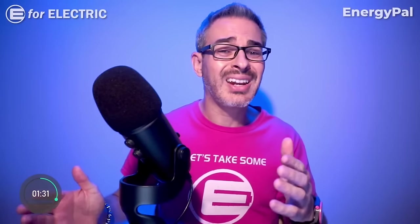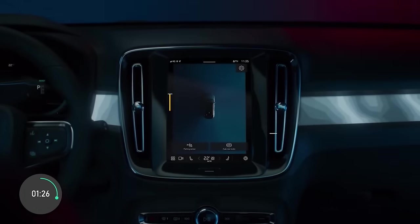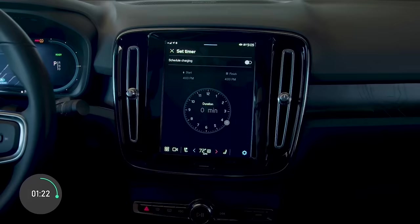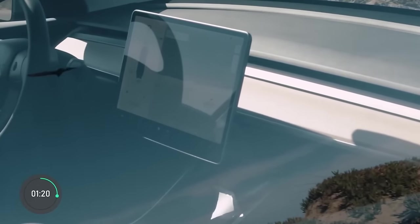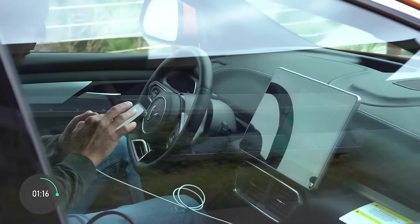Con number two is the tiny 9-inch infotainment display. Ten years ago it wouldn't even be a thing to talk about, but most electric cars, following Tesla's example, feature a relatively large center display — usually at least 12 inches or above.